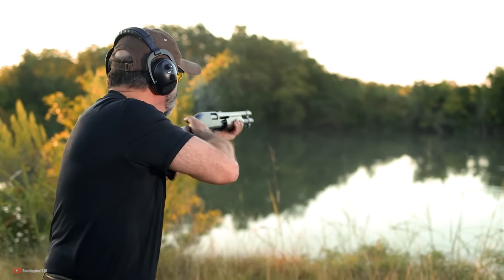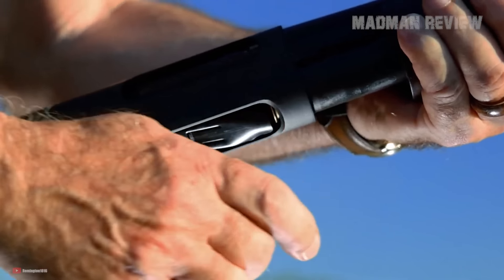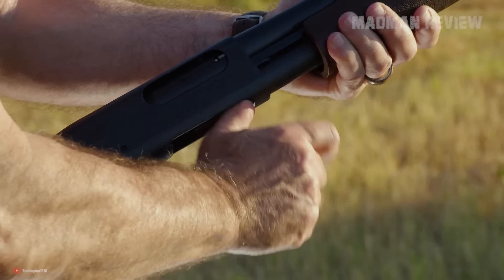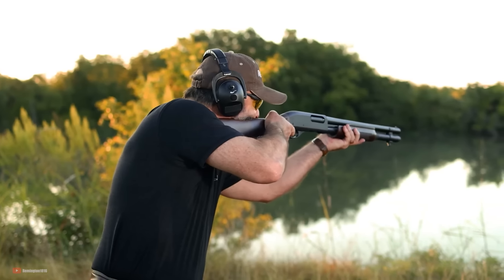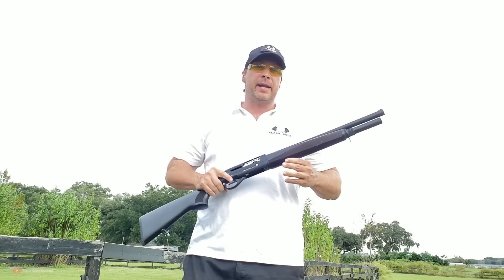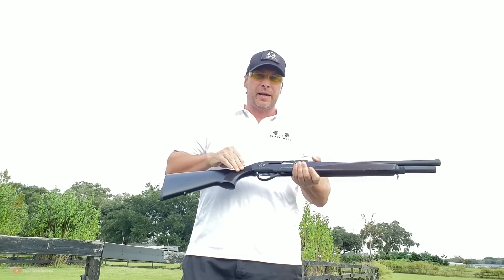Welcome back to Madman Review. Have you ever heard of shotguns that are really small, very easily maneuverable, and do not require a stack of paperwork to own? We're diving into the world of shotguns that are classified as just firearms.